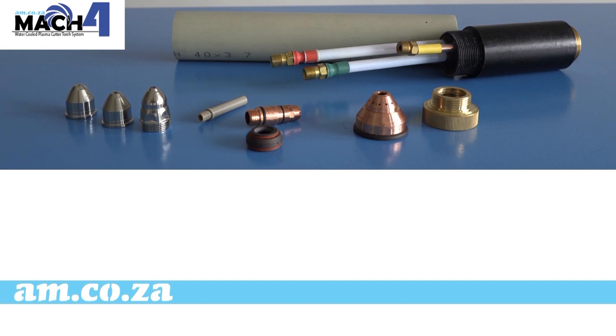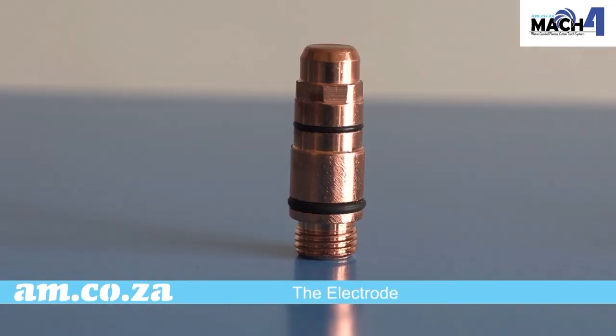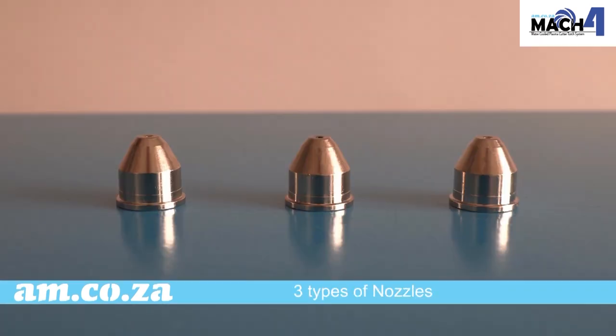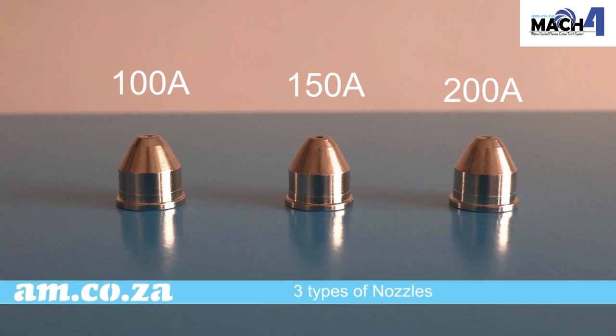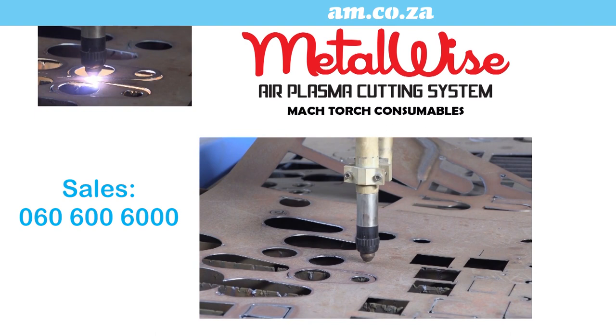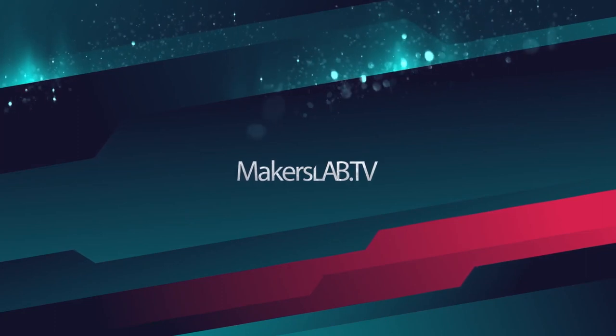Mac 4 torch consumables include: torch shield, copper cap, electrode, center tube, swirl ring, and nozzles. If you need more information, just call sales on 060 600 6000.